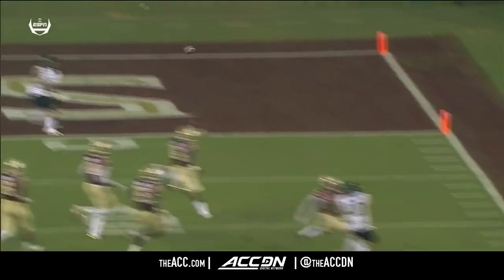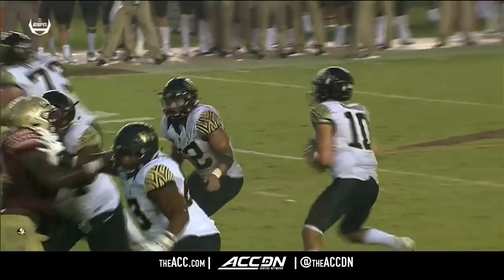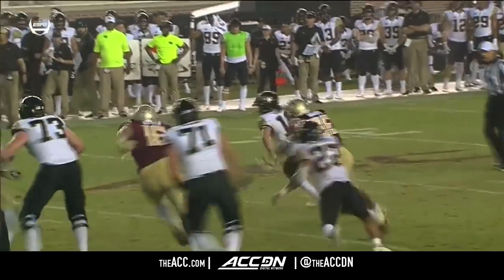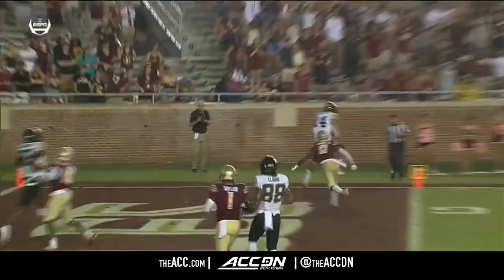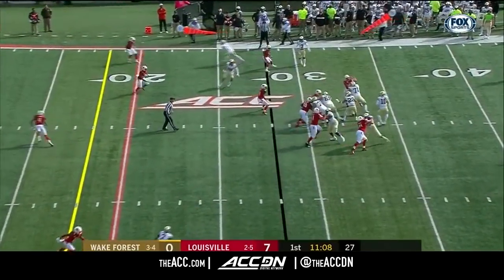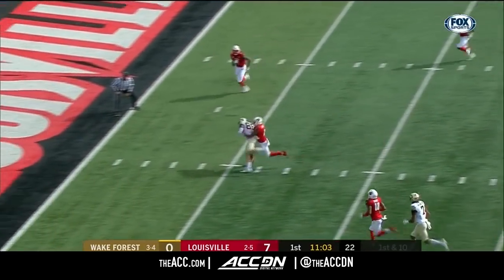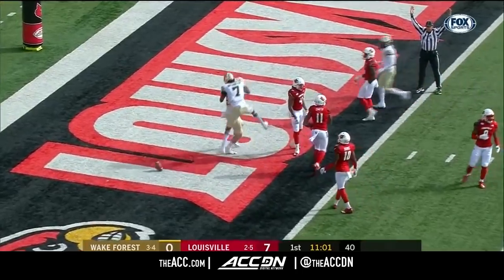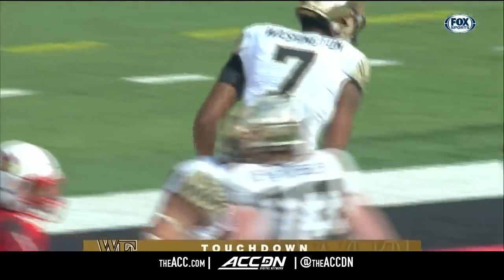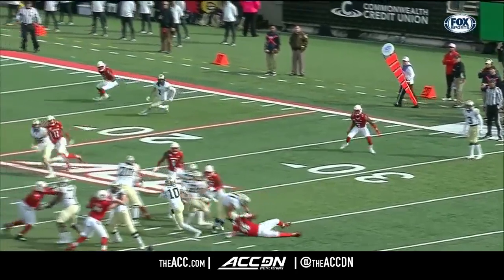Hartman sees the pressure, gets out of the pocket in the wet weather, finds Surratt for a nice touchdown. 35 yards, Wake snaps it quick, Hartman under pressure, finds his tight end Frudenthal inside the five, to the goal line, touchdown! Demon Deacons respond in a blink of an eye, tied in with a stiff arm, getting into the end zone.